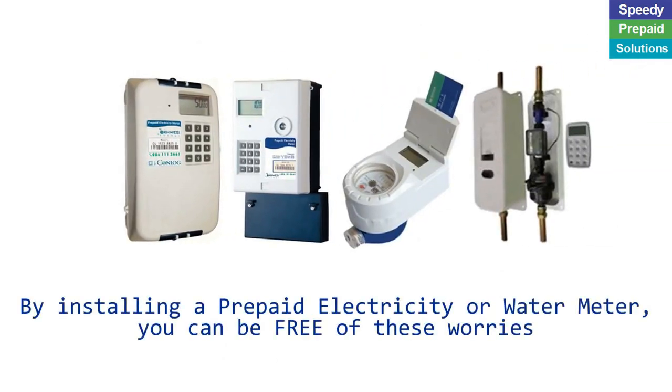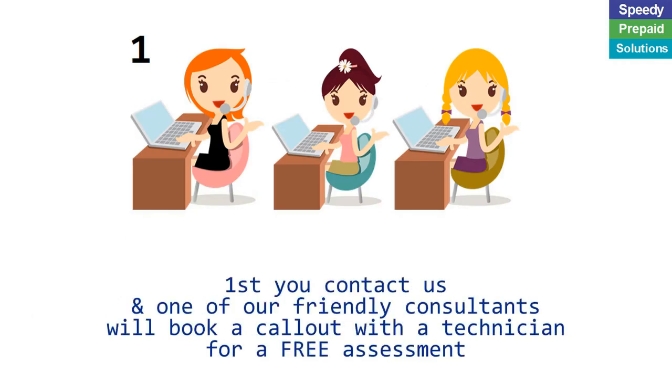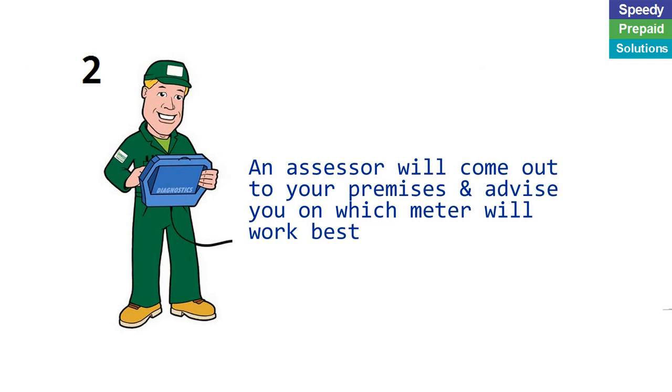By installing a prepaid electricity or water meter, you can be free of these worries. First you contact us and one of our friendly consultants will book a call out with a technician for a free assessment. An assessor will come out to your premises and advise you on which meter will work best.